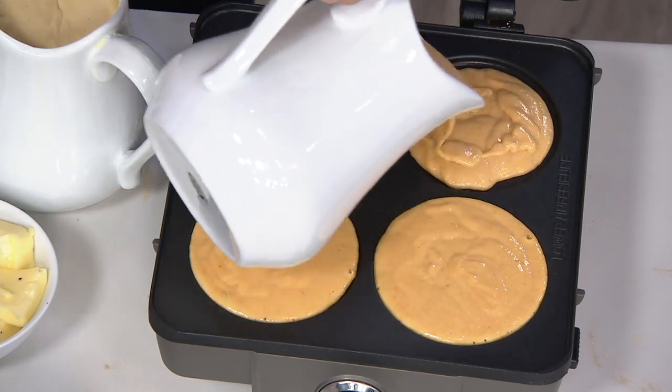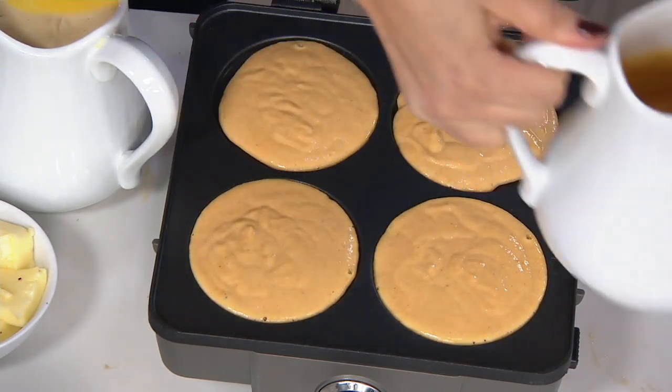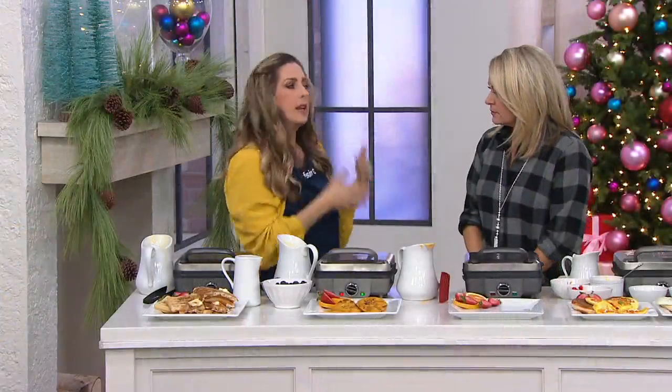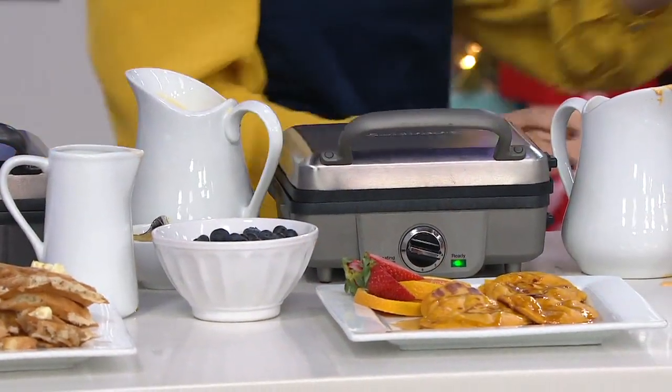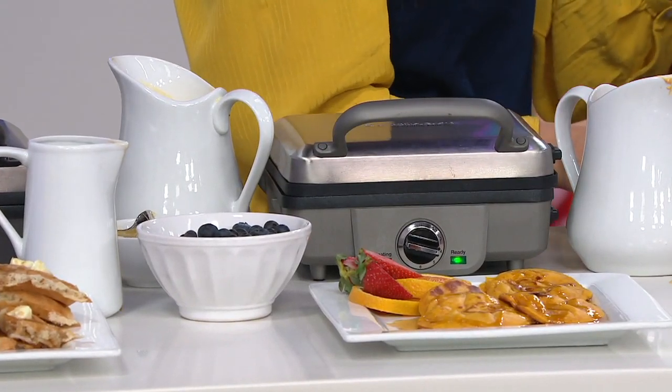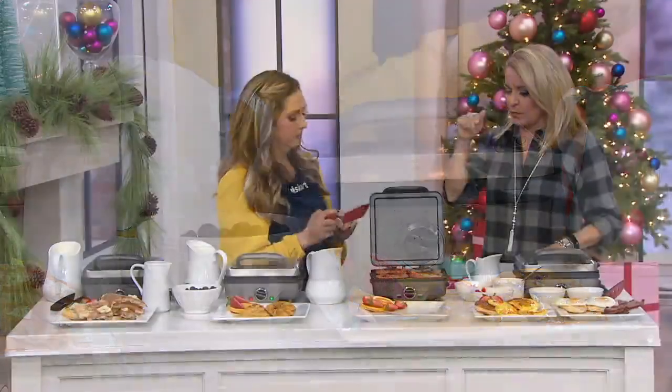This has an audible tone that lets you know either that the unit is ready to cook or that you're ready to eat. The light is the visual indicator, and then you get that audible sound so that if you're making coffee or getting the kids dressed and ready for school, you have the reminder that it's done and you know exactly when to come back.